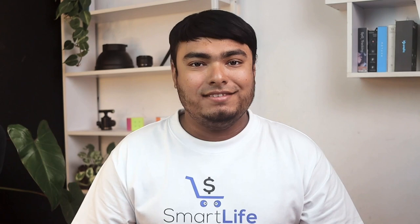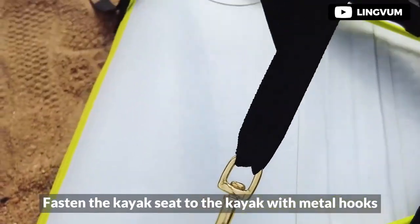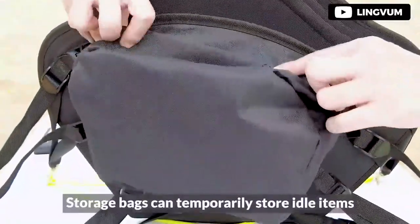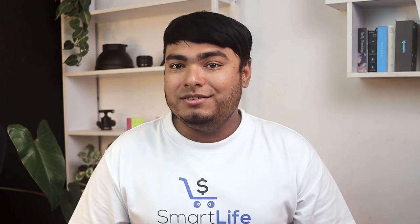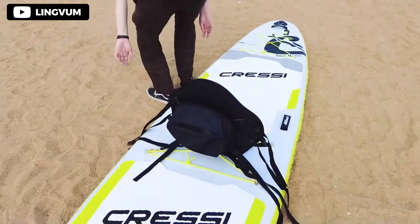The Lingvam Deluxe Padded Seat Cushion is a top-notch product that delivers on both aesthetics and functionality. The engineering behind this cushion is impressive, with every material carefully chosen for its strength and durability. The EVA foam interior provides excellent support while the 210D polyester exterior is durable and resistant to UV light and wear and tear. The cushion is incredibly comfortable, making long hours of sitting more bearable.